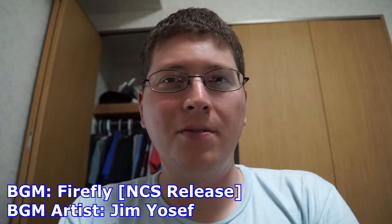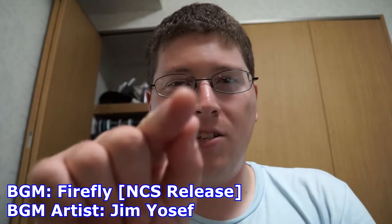All right, and we're recording. Hey gang, Andy here, coming at you with my September 2015 update video for, you guessed it, September 2015.